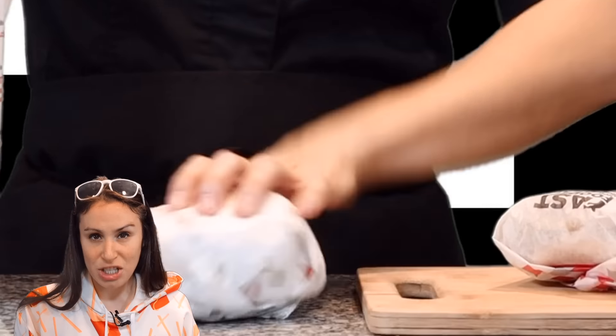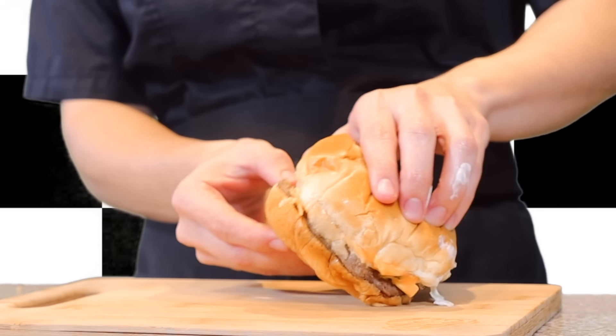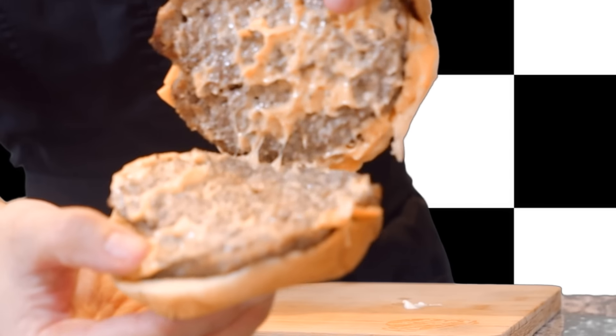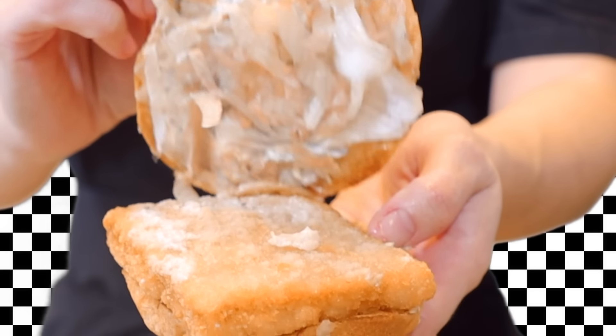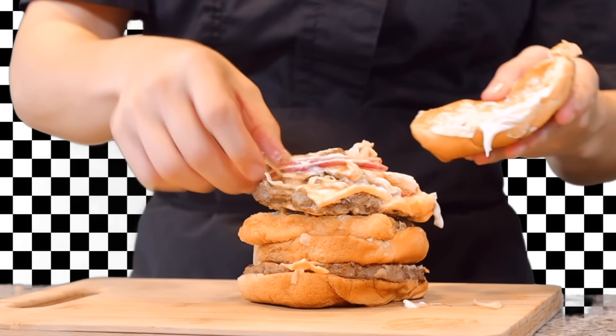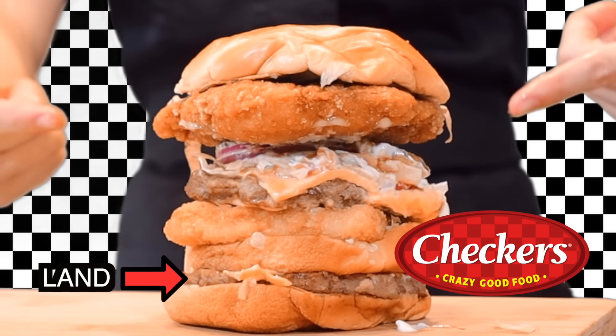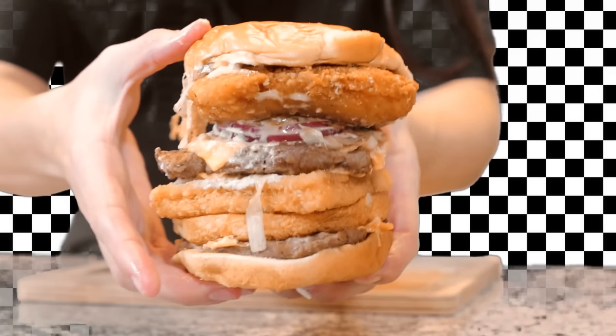For Checkers, we're doing a combination of the Big Buford, their classic Mother Cruncher, and a crispy fish sandwich. With these ones we can save some bread — pull it apart. Bottom bun, fish filet, leave that lettuce on there, then goes the beef patty. Leave them veggies on there, and there's the chicken sandwich. Bottom bun's gone. The Checkers Land, Sea, and Air burger's looking cool.